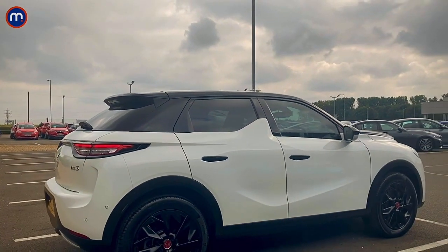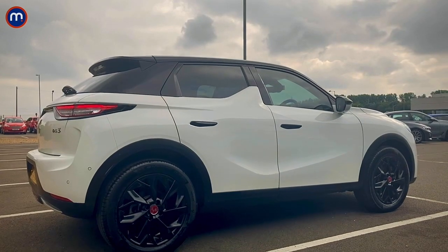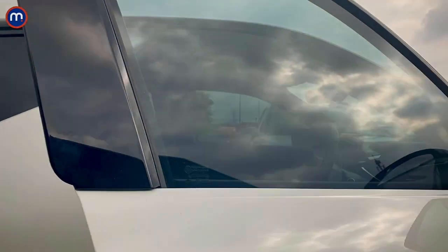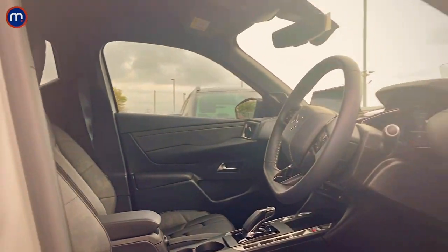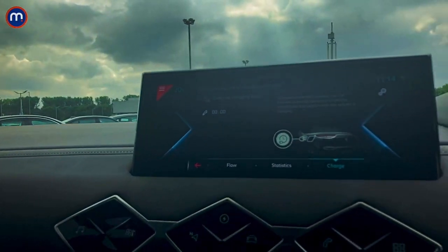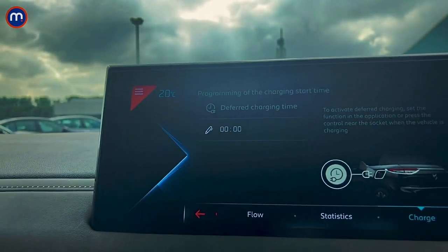This one is in Ultra Prestige trim with Bianca white paint, a contrast black roof, and 18-inch hollow wheels — a very distinctive look. Inside it's very rich with distinctive avant-garde materials, handles that pop out as you approach the car, and a 12-inch capacitive touchscreen. A nice feature is deferred charging: you can plug in at 6 p.m. but defer charging until midnight to take advantage of cheaper electricity rates. There are plenty more EVs at Motorpoint — have a look at motorpoint.co.uk and follow them on social media for the latest updates.